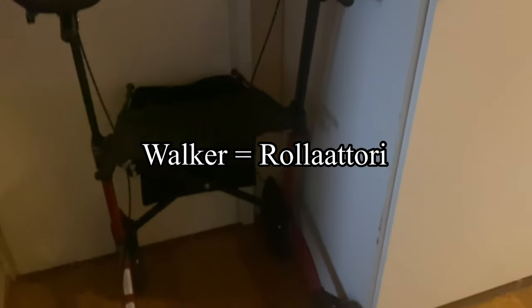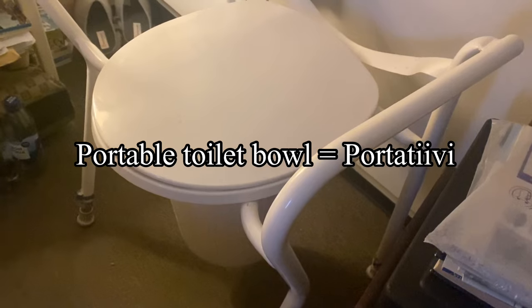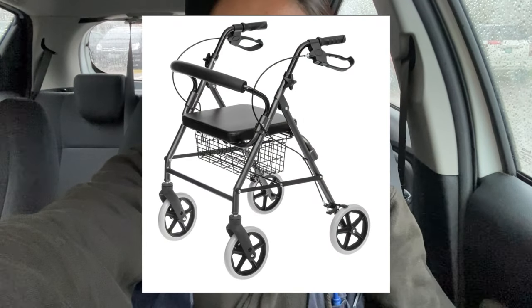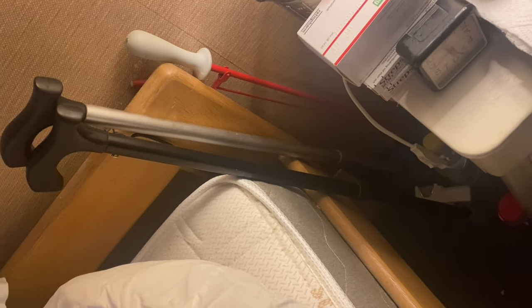She also has this portable toilet bowl — portable toilet — and that's what we call porta-WC. Other assistive devices I saw from her place are two different kinds of walkers: the higher one and the shorter one. Then there's kävelykeppi. There are different kinds of kävelykeppi, or walking stick, and it depends on the client's need.